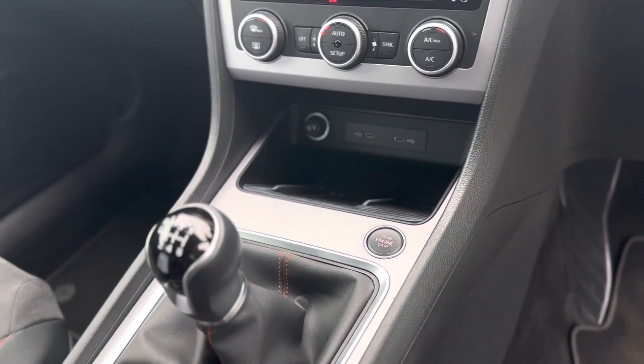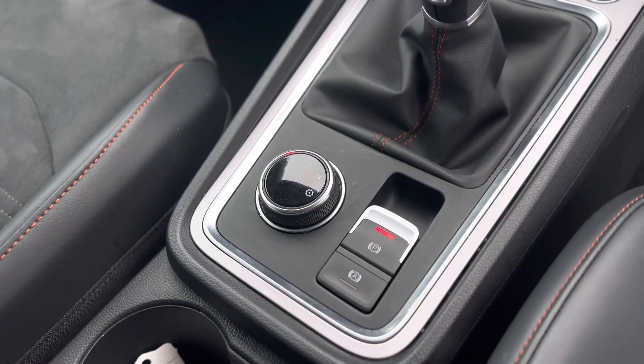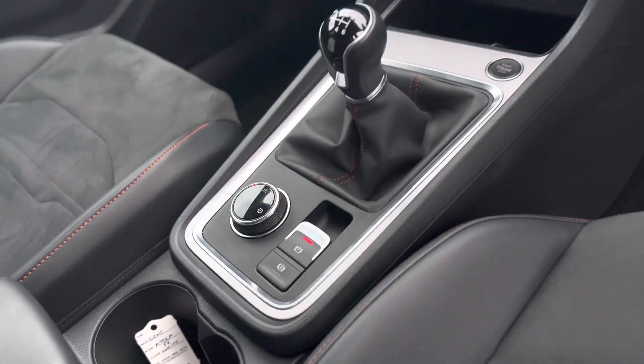As you can see it's keyless start. As mentioned, it's a six-speed manual gearbox with a drive profile select so you can choose eco, normal, or sport mode. It also has an electronic parking brake with auto hold.